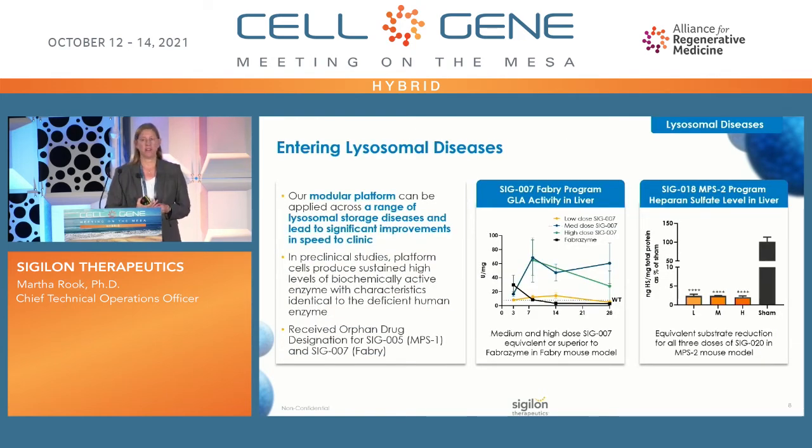Switching to lysosomal storage diseases: our modular platform is designed to be rapidly applied to a range of these diseases, leading to significant improvements particularly in tissue penetration. We have preclinical studies across a variety of these diseases, and we've recently received orphan drug designation for SIG-005 for MPS1 and SIG-007 for Fabry disease.